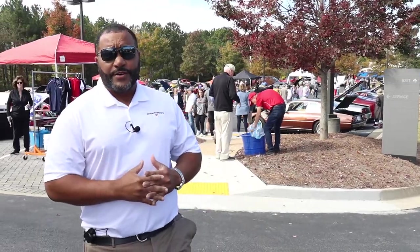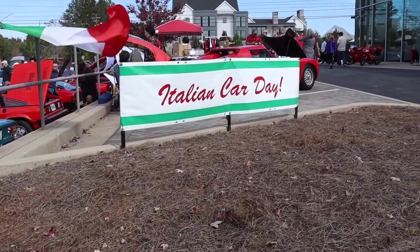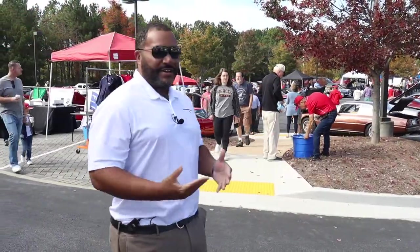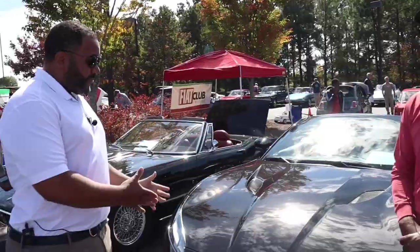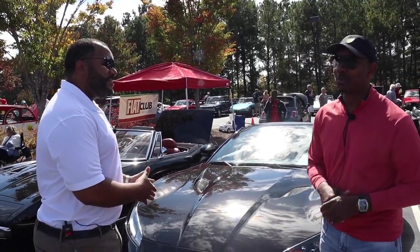Coming up this week, we are here at Ferrari of Atlanta for their 25th anniversary of Italian Car Day. And as you can see, it's nothing but Italian cars out here — Ferraris, Maseratis, you name it. So we're going to go around, talk to some folks, and see if we can get some people lined up for the show and maybe get a chance to get behind the wheel of one of these bad boys. I'm Jay Walker, watching Life Off-Road, right here on J-Dub Motorsports.